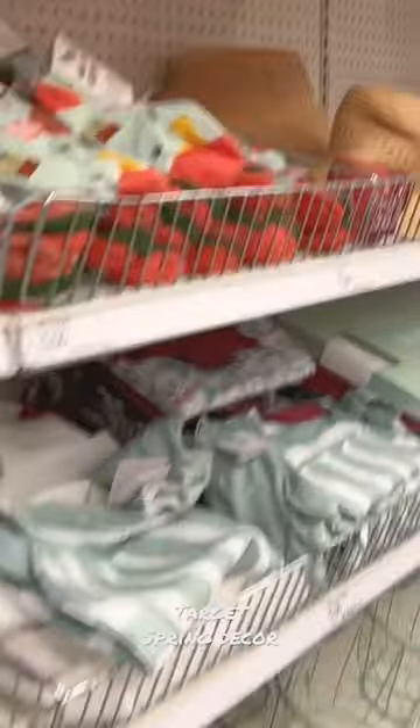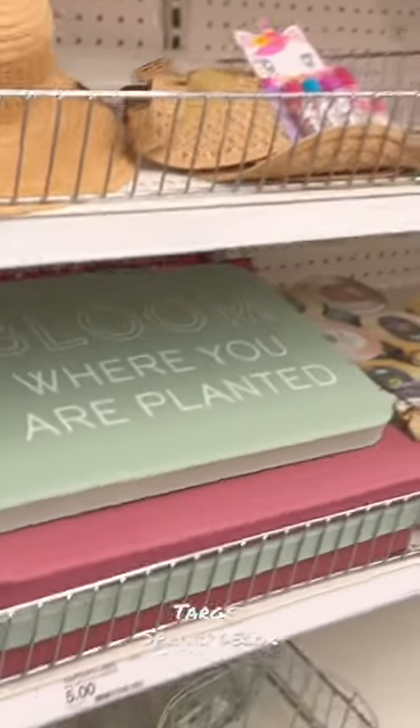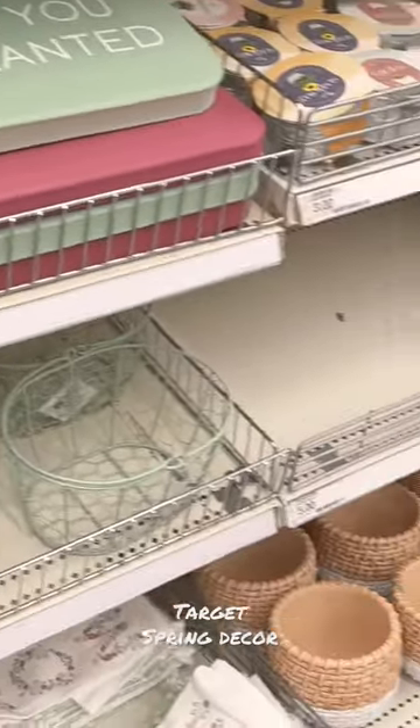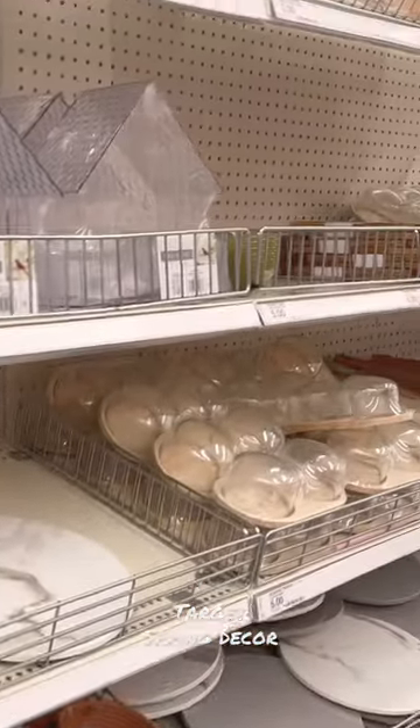I also picked up a microfiber hair towel for wet hair, which was awesome. There were lots of planting and gardening items but I didn't pick anything up from that section — I just feel like it's still too soon and still too cold.